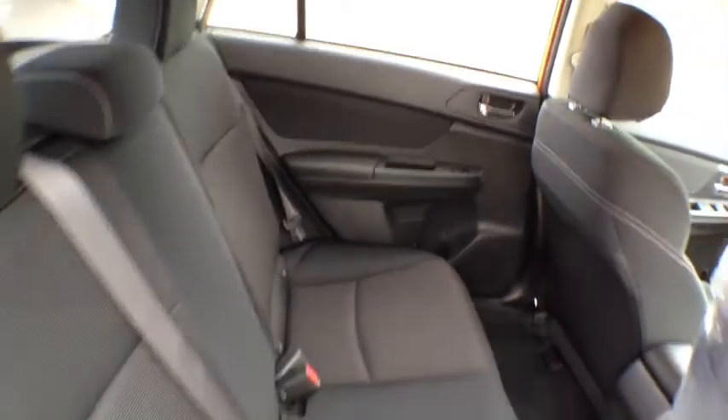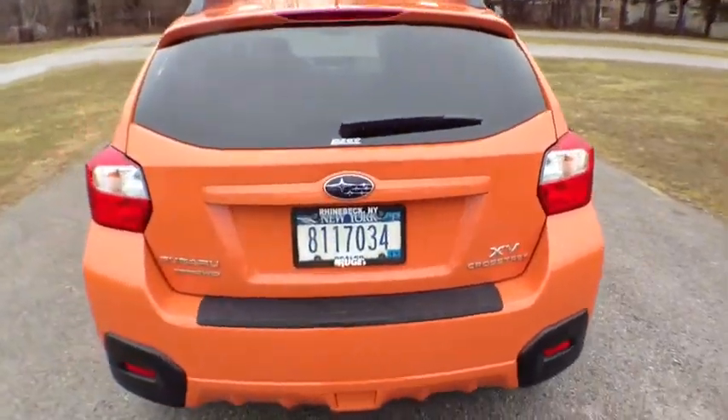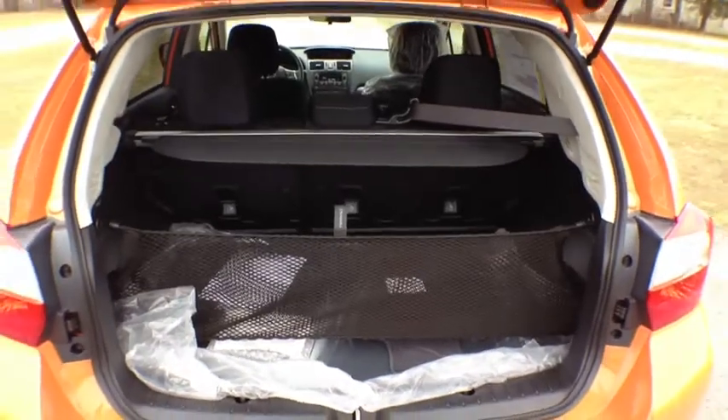A lot of people say the Crosstrek is just a raised Impreza hatch, but it's really got a personality of its own — great angles on it. Of course it's got a lot of storage, with or without the rear seats up.